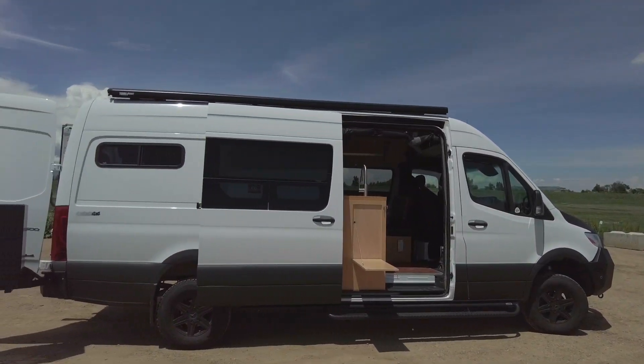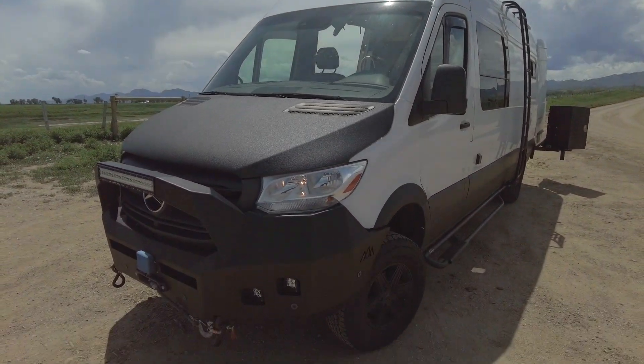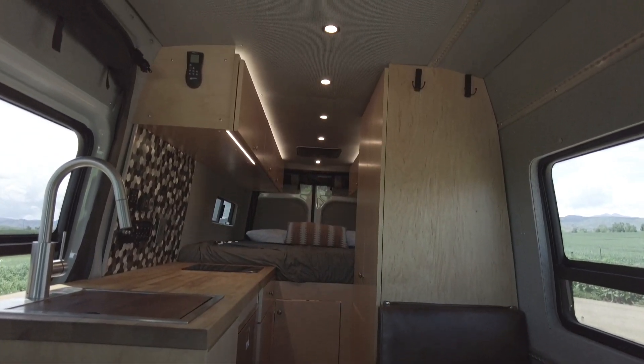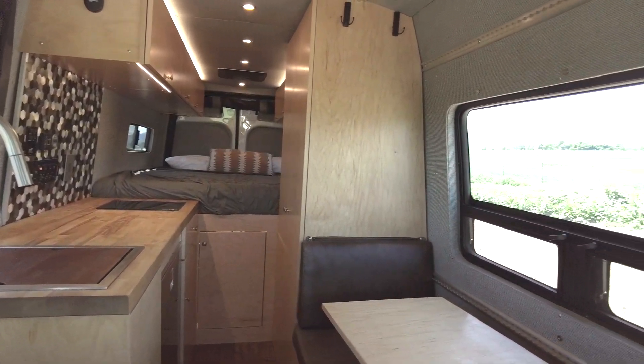This gently used Sprinter 2500-170 is designed to be the ideal adventure companion and is looking for its next owner. Design highlights of this custom van include maple slab door cabinetry, a leather upholstered dinette, butcher block countertops, and a concealed indoor wet bath.